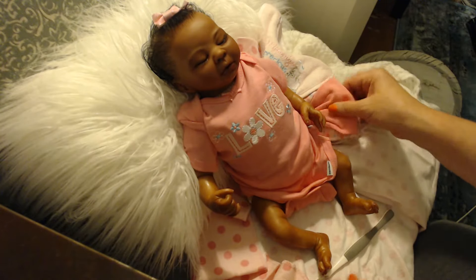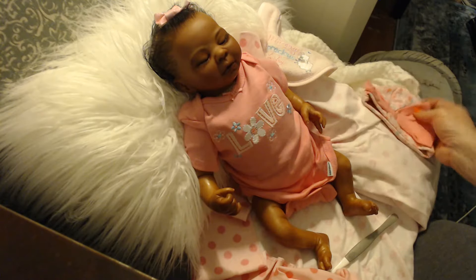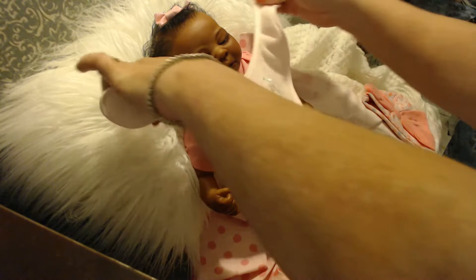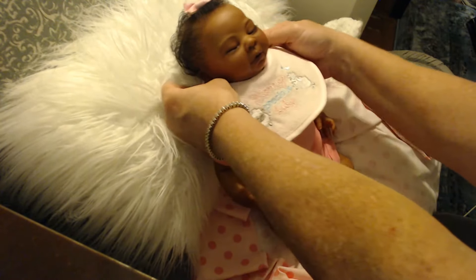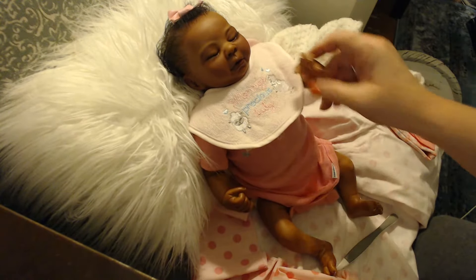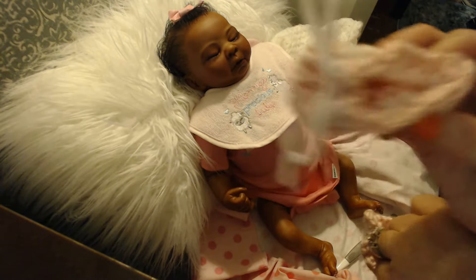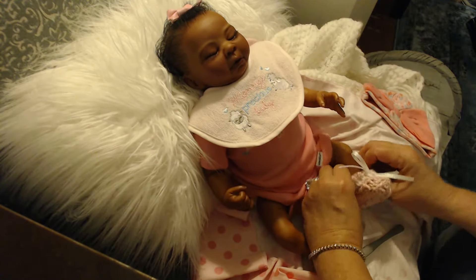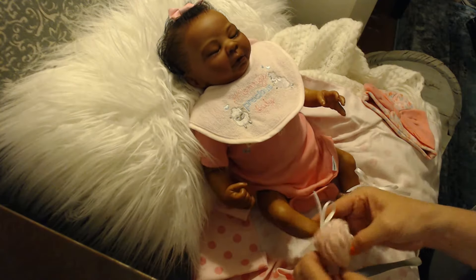She also has — I'm debating on whether to send this hat with her, it does look really cute. I will definitely be sending this bib with her, which I'm going to put on her right now, in case she spits up. I made these today — I'm going to check if they fit her. They're just little booties. Oh goodness, they do fit! I think these might have to go with her.